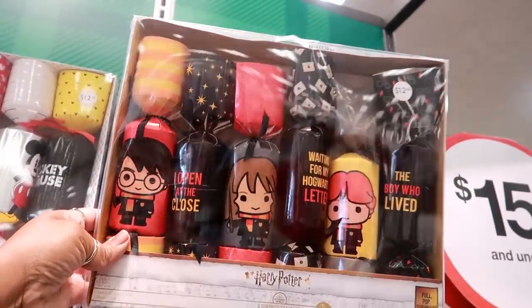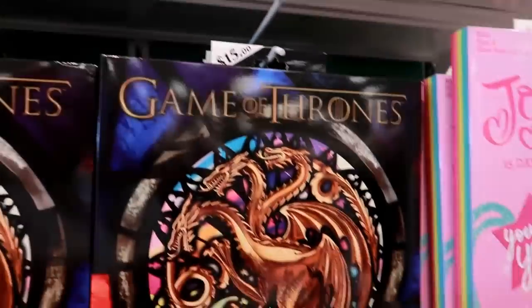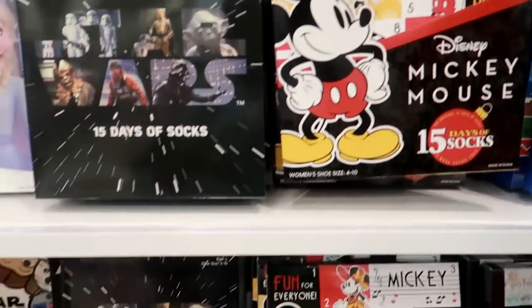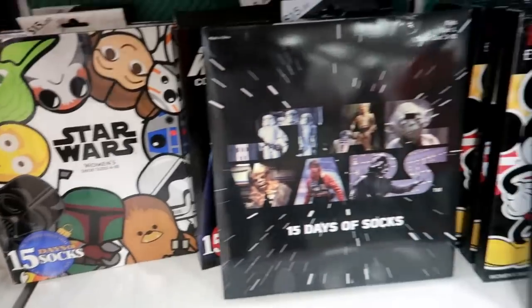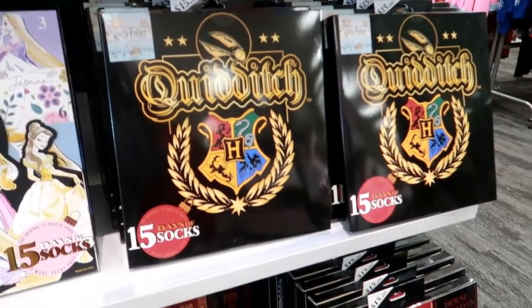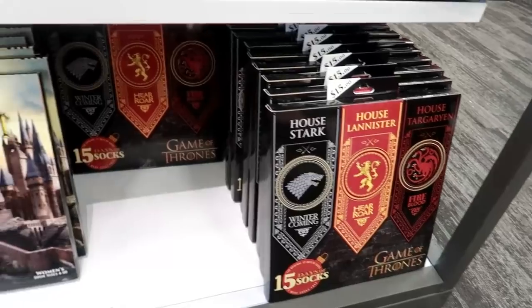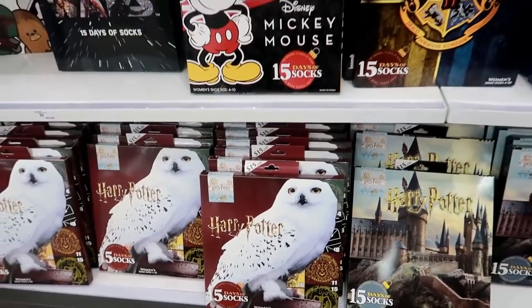That Mickey Mouse one is so cute! They also have JoJo Siwa and Game of Thrones. I like that packaging. There's Minecraft, Mickey — and that one is women's. Harry Potter has a few different versions, and there are two different Game of Thrones options, so they come with different pictures.